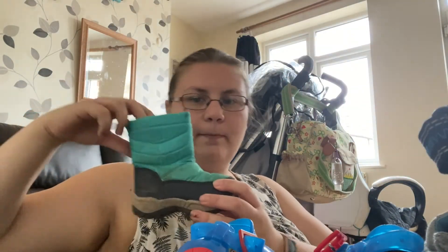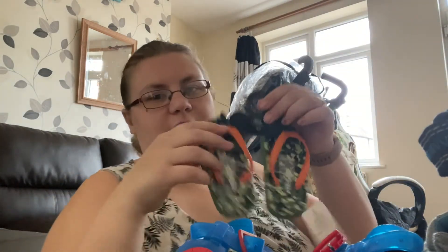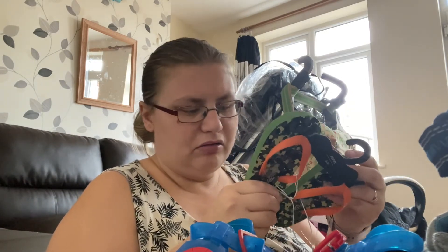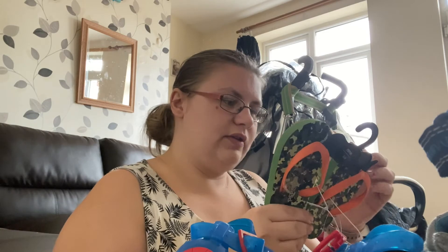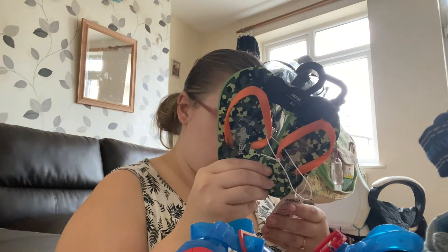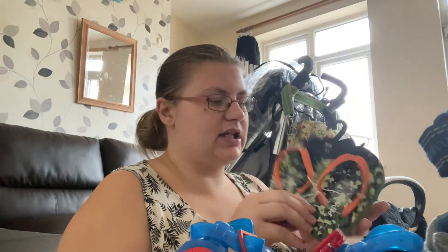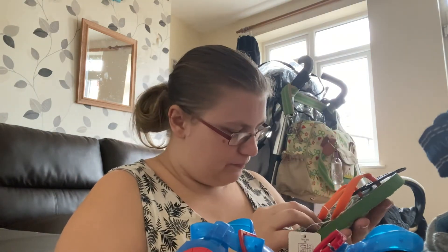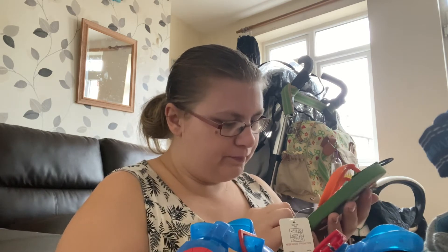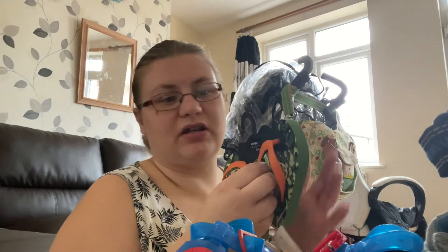There's his other one - these cute flip flops. I just don't know if I'd be able to put these on him because I just don't think I could. The label says size 6 and a half but on the label it says 5 to 6. I'm just not sure about these, and there's a brand new pair as well.